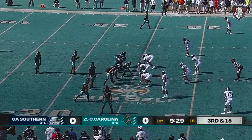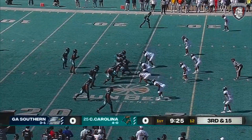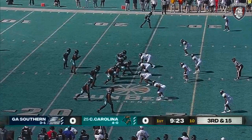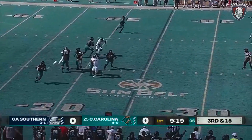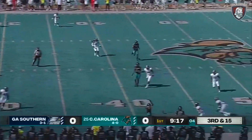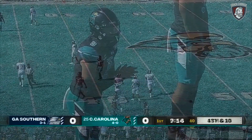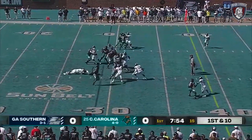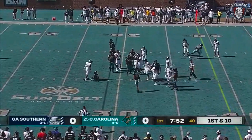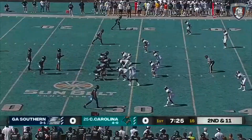Backs up Coastal to their own 25. Third and 15. CJ Marable moves over to Payton's left. Payton looking downfield, pass incomplete — Javon Hiley was sliding. CJ Marable gets the call, taken down behind the line of scrimmage. He's also kind of changed over his time with Coastal.